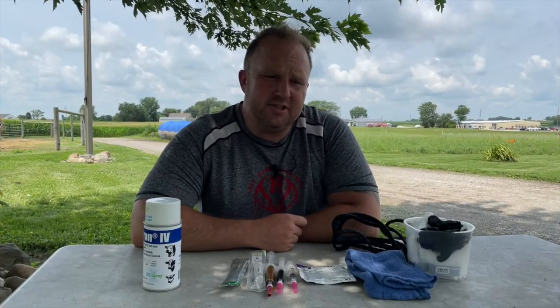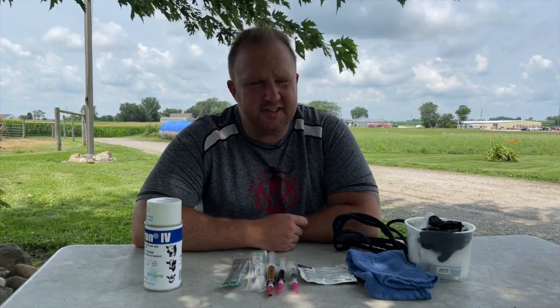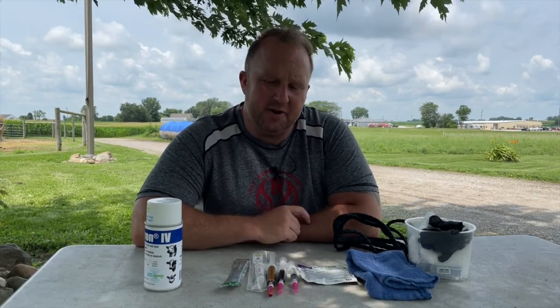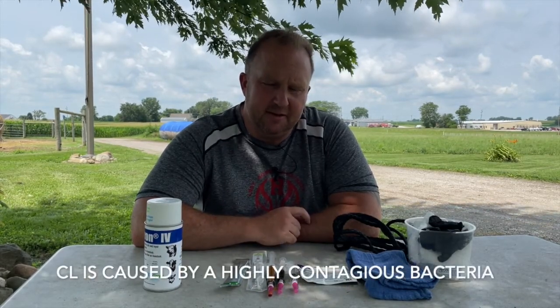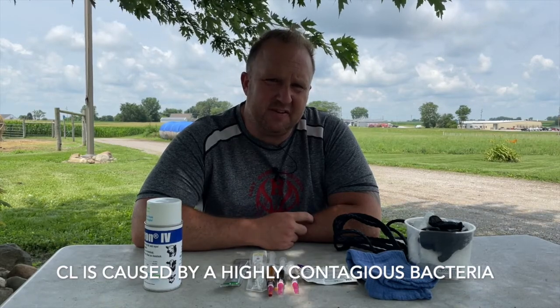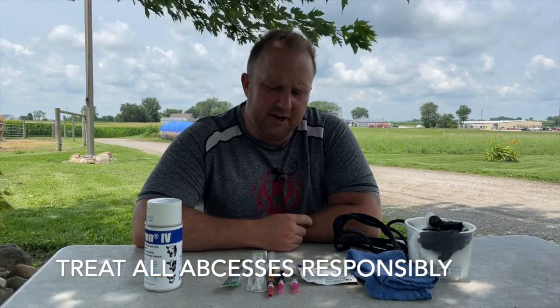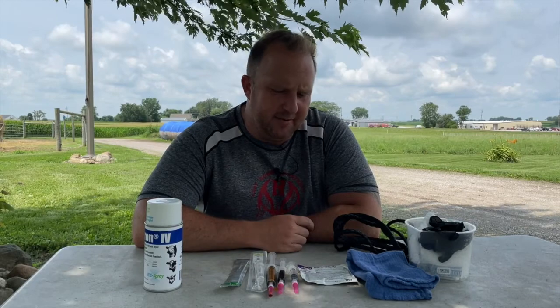CL abscesses — I know this scares the heck out of a lot of you, and it shouldn't. It doesn't need to anymore. Once upon a time it was some pretty scary stuff, especially with CL. But now we have vaccines for CL, and we'll get to that later on in the program, so make sure you stick around until after we treat the animal.